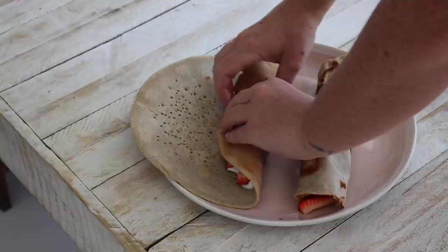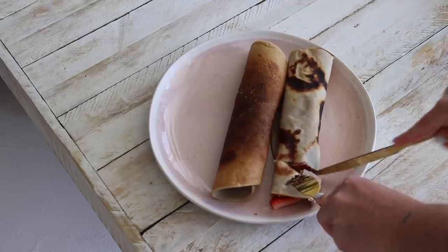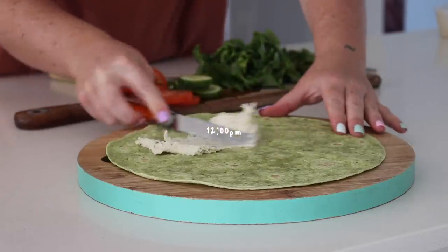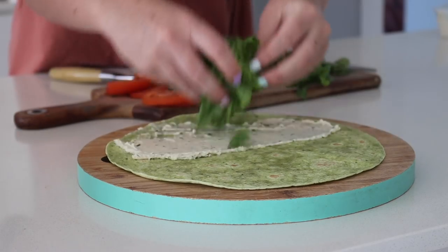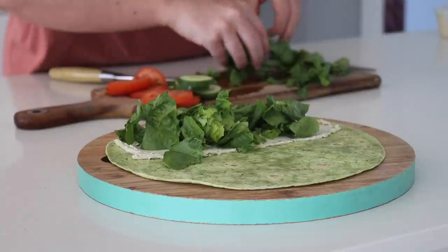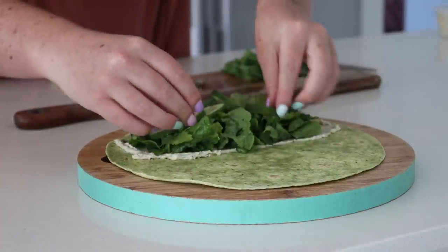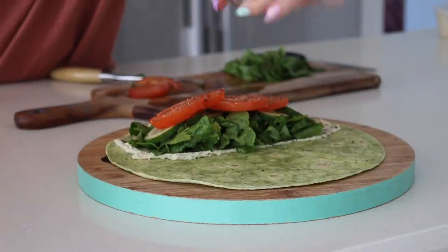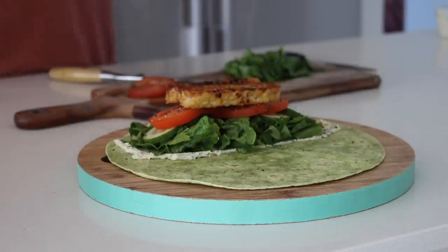I recently bought a non-stick pan and it has changed my crepe game. Moving on to lunch, I was in the mood for a chickpea tempeh wrap. I started with some vegan cream cheese, cos lettuce, and coriander, then added some fresh cucumber, fresh tomato, and some cracked black pepper, then added the chickpea tempeh on top.